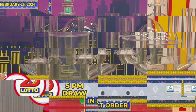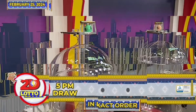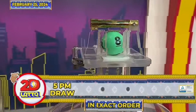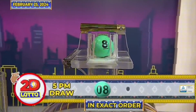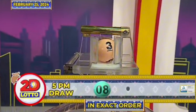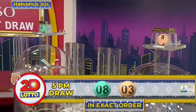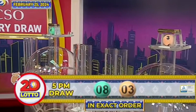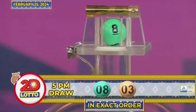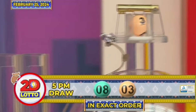And here's our 2D Lotto winning combination. For the first number, we have 8. And our second number, 3. Again, our 2D Lotto winning combination for the 5PM draw, we have 8 and 3 in exact order.